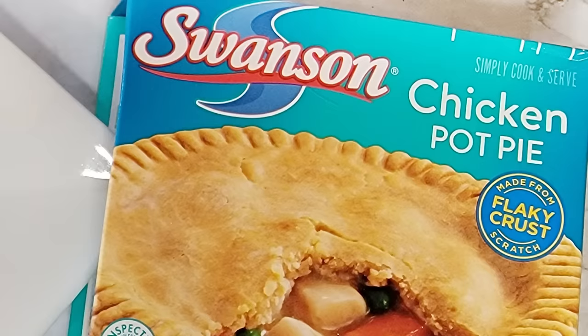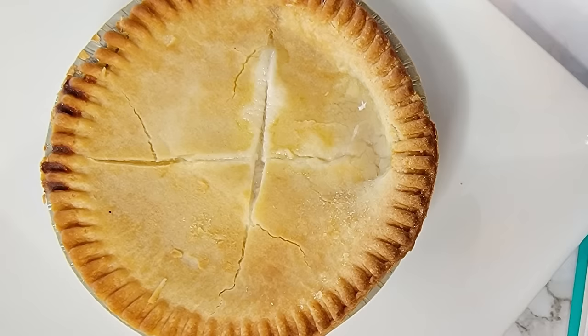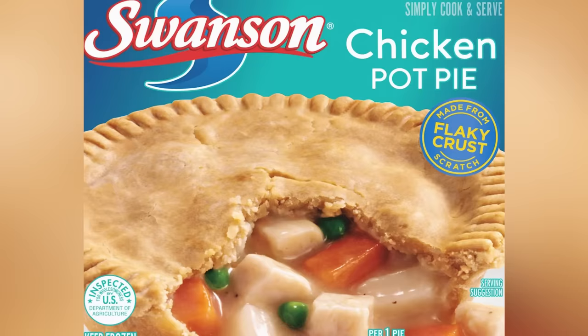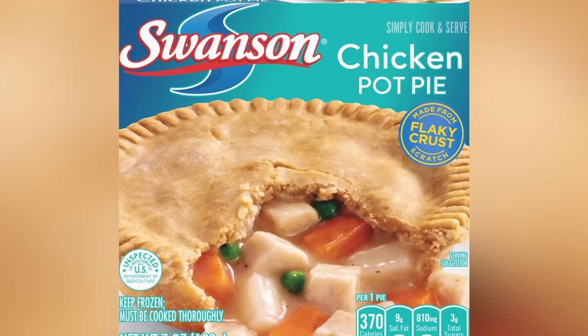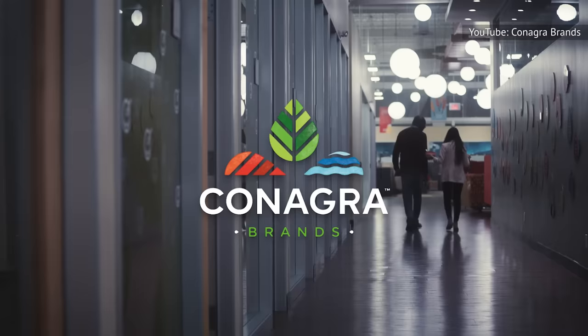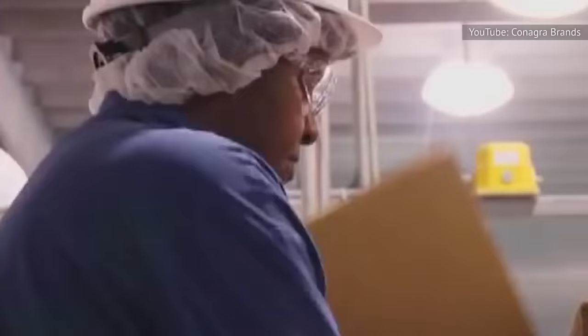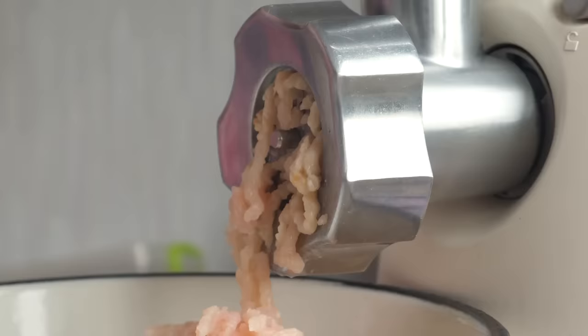Swanson is another budget brand in the frozen food space, and we rate it slightly higher than Banquet for frozen chicken pot pies. Many markets will only carry one or the other, but if you have both at hand, we recommend reaching for Swanson for one specific reason alone — the chicken. Even if there appears to be more chicken in a Banquet pie, Swanson's are slightly better. There are very few differences between the two, likely because they're both owned by ConAgra brands and share similar production, packaging, and distribution. They look the same and cook the same, but Swanson uses ground chicken rather than mechanically separated chicken.